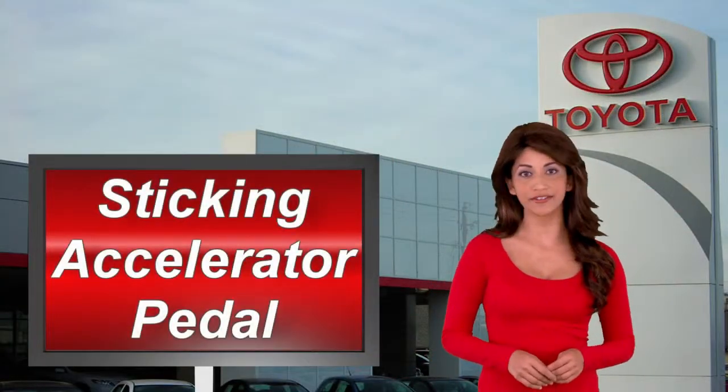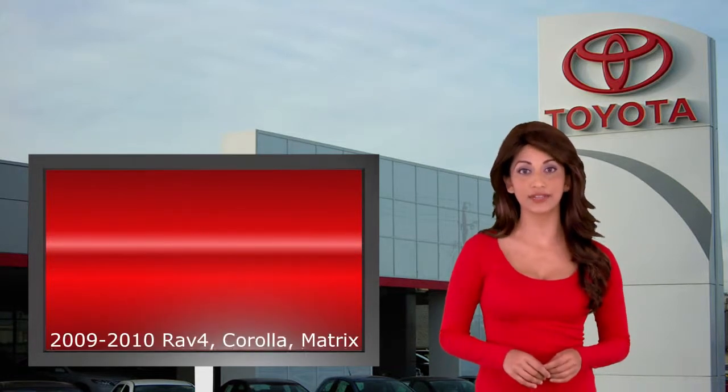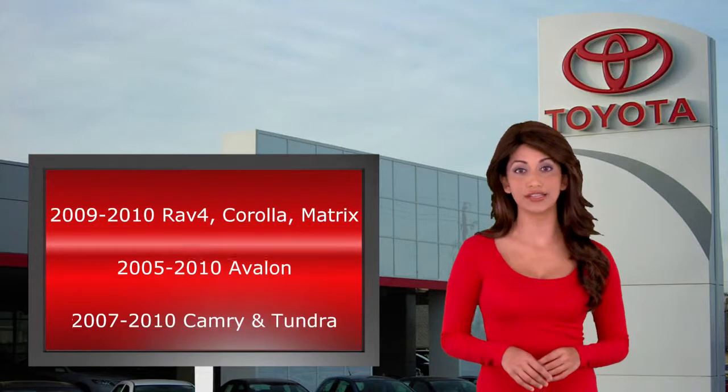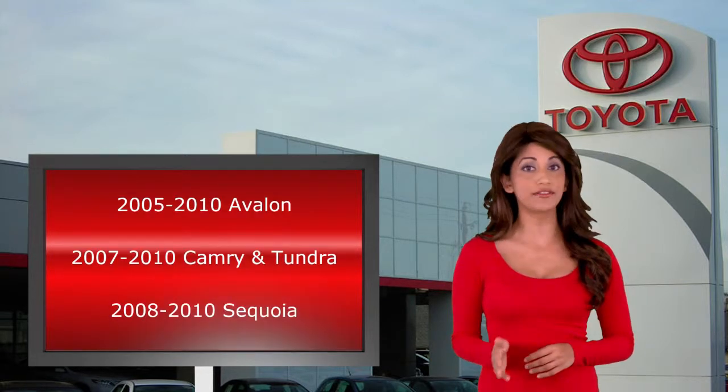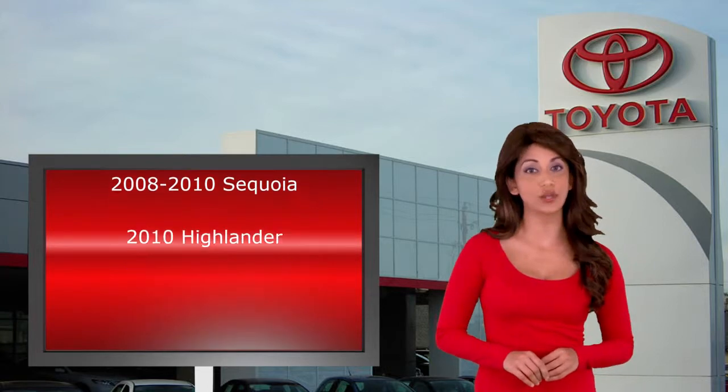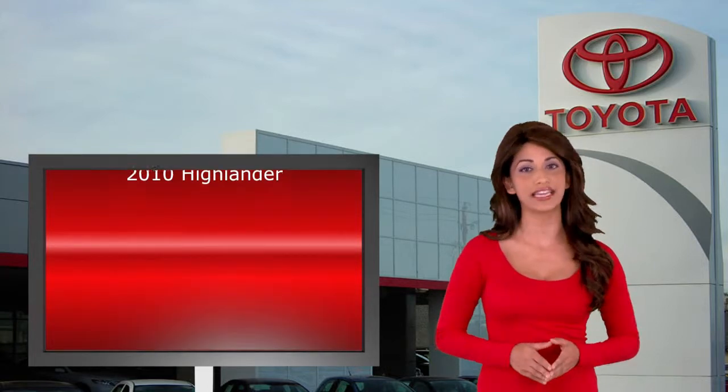The second recall — sticking accelerator pedal — affects the 2009–2010 Toyota RAV4, Corolla, and Matrix; 2005–2010 Avalon; 2007–2010 Camry and Tundra; 2008–2010 Sequoia; and the 2010 Highlander.